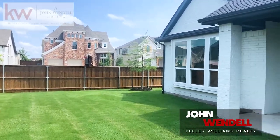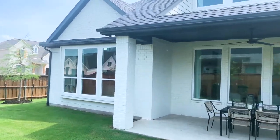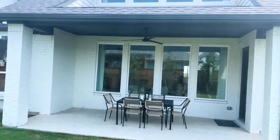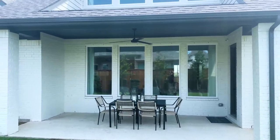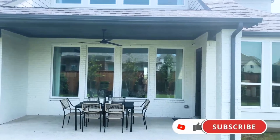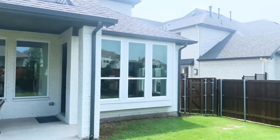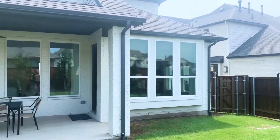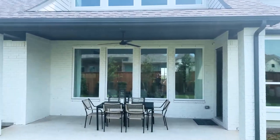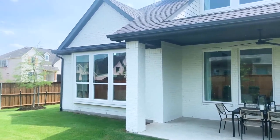And that is it folks. I'm John Wendell with Keller Williams Realty. If you are interested in any of the homes that you see on the tours and would like to look at them, give me a call — my contact information is below. If you are interested in subscribing to my channel and seeing more videos, just click that button. Give me a shout out — a like would be fantastic. I look forward to seeing you on the next video.